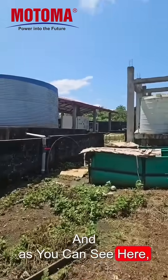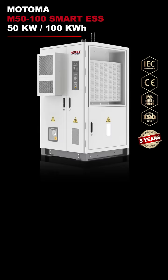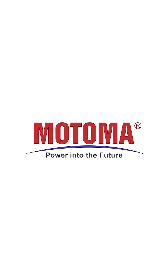As you can see here, our generators are off. Motoma — power into the future. Let's go.